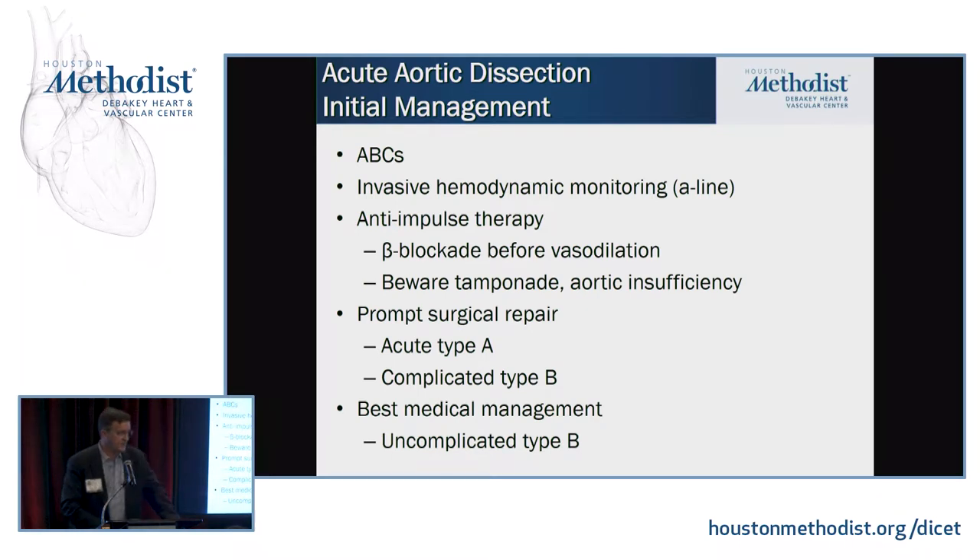The initial management: the ABCs. If you have a low threshold to suspect dissection based on presentation, put in an arterial line and start anti-impulse therapy — not anti-hypertensive therapy, anti-impulse therapy. Don't put them on vasodilators; that will increase shear forces in the aorta and increase rupture risk. Use beta blockade, calcium channel blockers. Be careful: many of these patients will develop aortic regurgitation, so you don't want to over-beta-block them. Use a stethoscope or echo to assess the degree of aortic insufficiency.